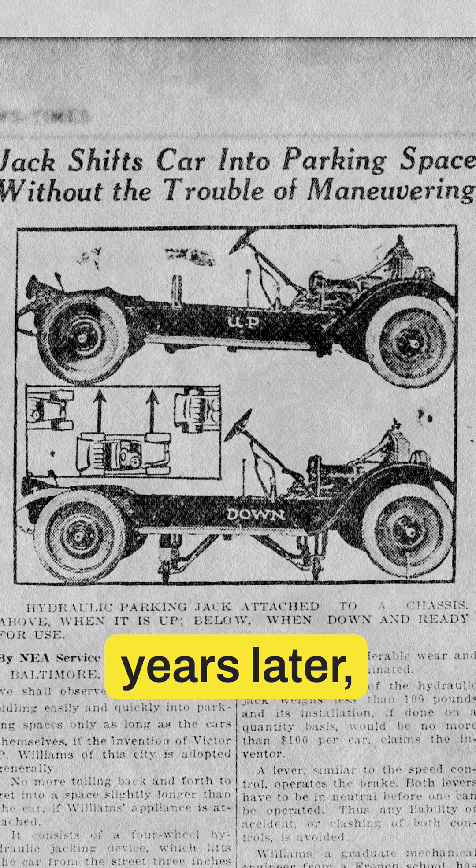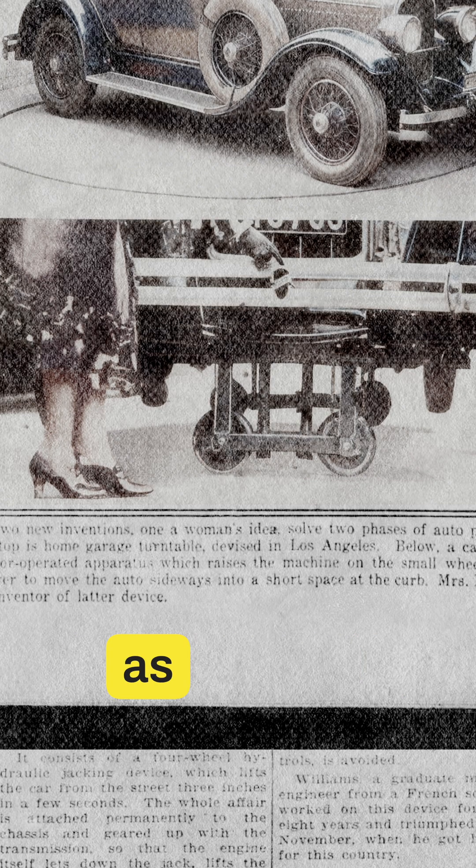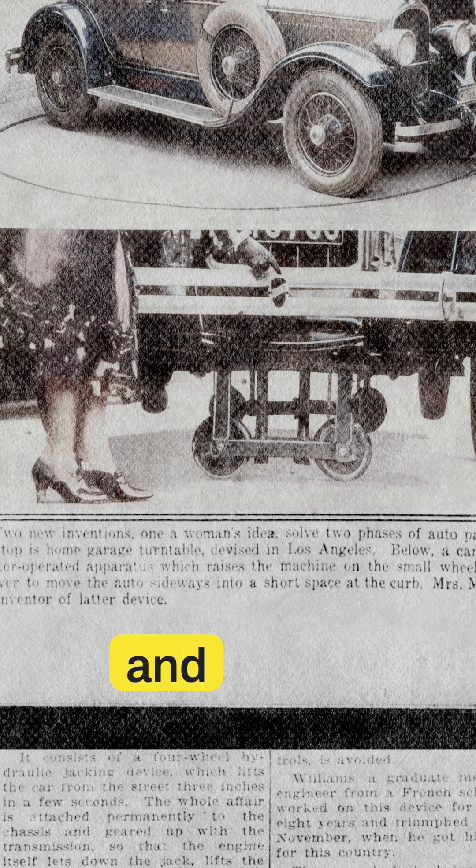A few years later, a Connecticut paper reported Mrs. Miriam Williams' similar design, described as simpler, lighter, and easier to attach.